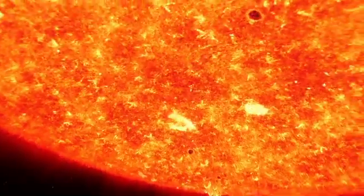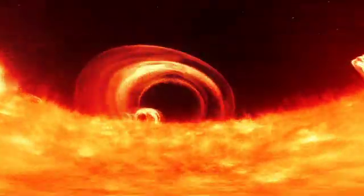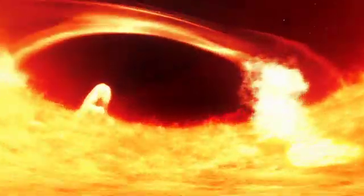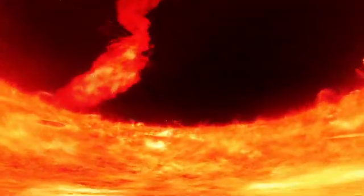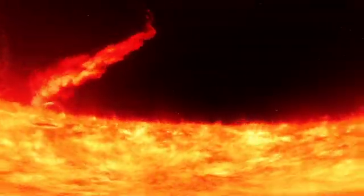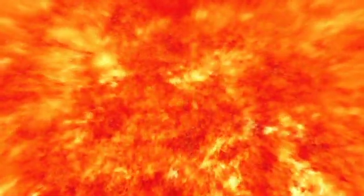This activity peaks every 11 years when the Sun's cycle reaches a period called solar maximum. The most spectacular event during solar maximum is a coronal mass ejection, or CME. A CME is the violent eruption of particles from the Sun's corona, a layer of the solar atmosphere.